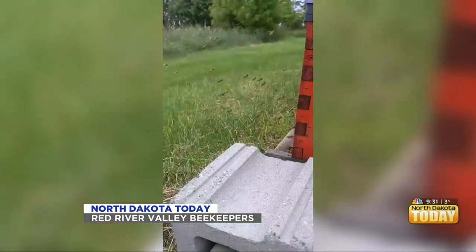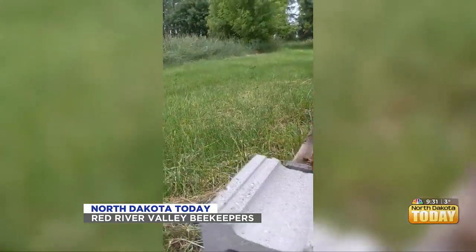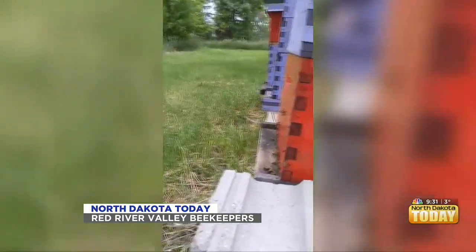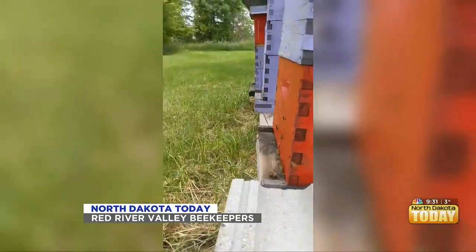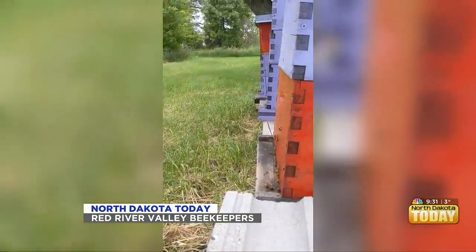You guys have a new beekeeper training for anyone that wants to be a beekeeper — tell us about that. Every year we offer a new beekeeper training course, which is based off of the University of Minnesota's Bee Lab training course. Our courses are full for this year — we were amazed how quickly they filled up. The courses are about three hours long and we go over the basics of how to keep bees safely and, in our climate, keeping them alive through the winter, which is a huge challenge.